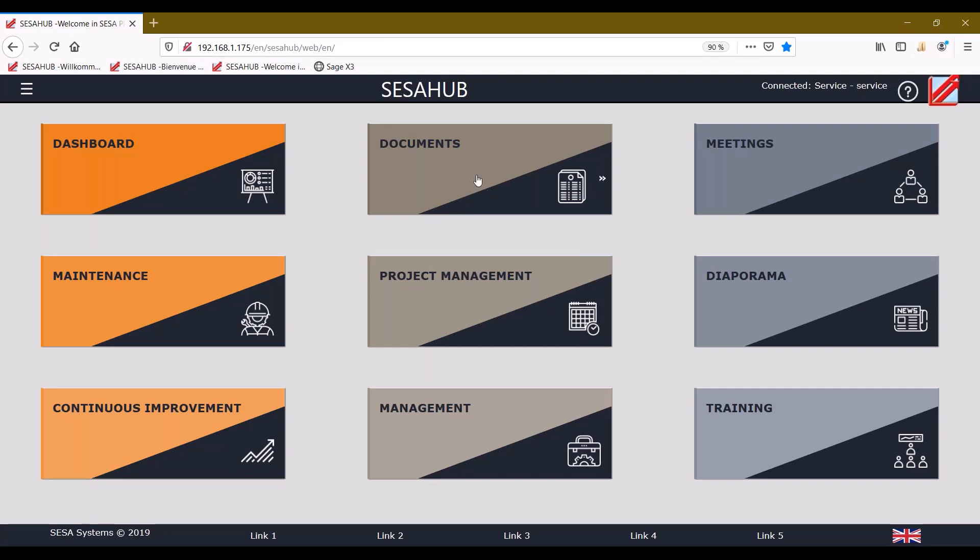As you can see, you have nine symbols and each symbol allows different functionalities. The goal of SCS Hub is to provide a complete offer — not only the dashboard but also access to documents, the diaporama, and training modules. This is a complete solution to manage your visual management but also your lean manufacturing projects and everything concerning continuous improvement.